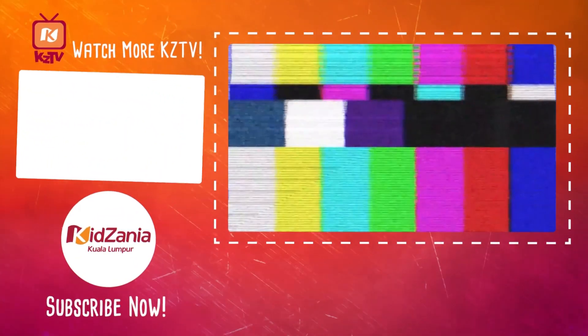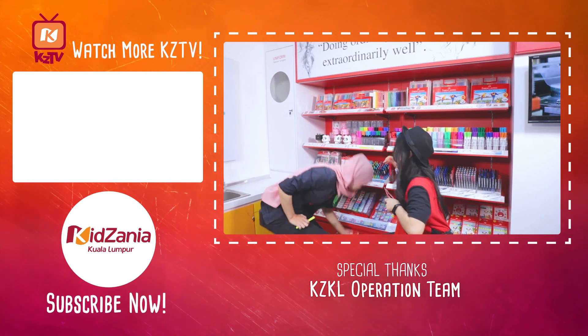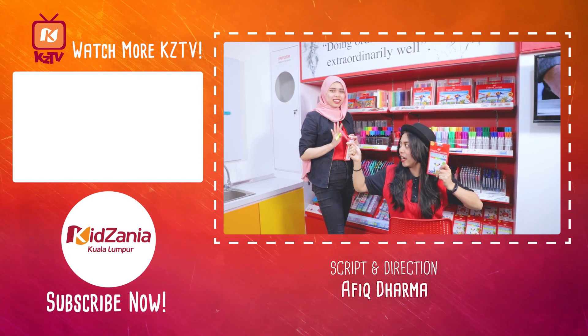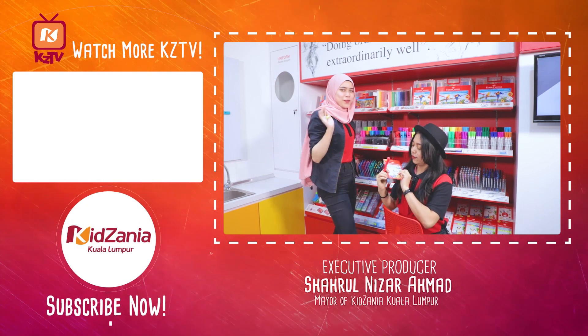And see you! Click there to watch more of KZTV. Click down there to subscribe!